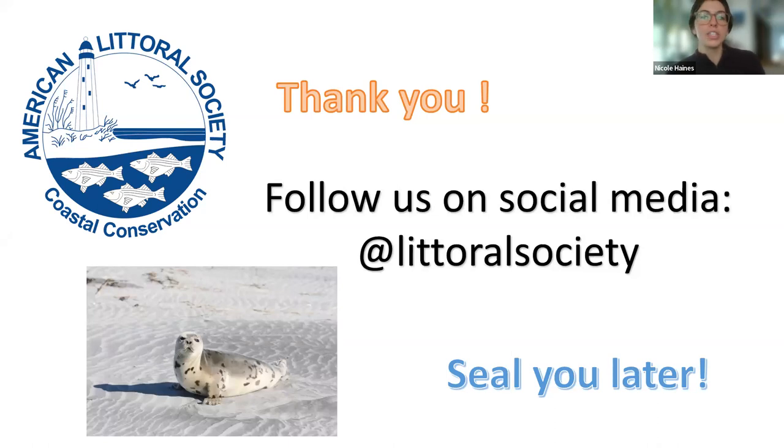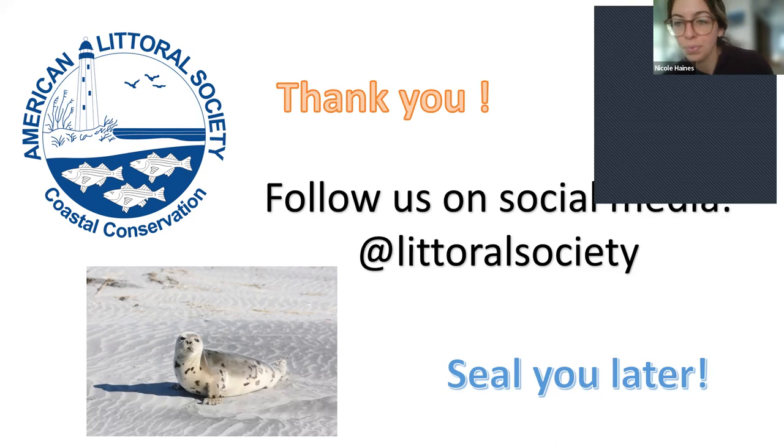That kind of brings us to our close here today. If you guys have any questions, you can ask right now, unmute yourself, type in the chat, or always email me. Thank you all for listening today. You can follow us on social media and come out to any of our events — many of them are free and some have just a small fee. Thank you everybody for coming today and I hope you enjoyed it.